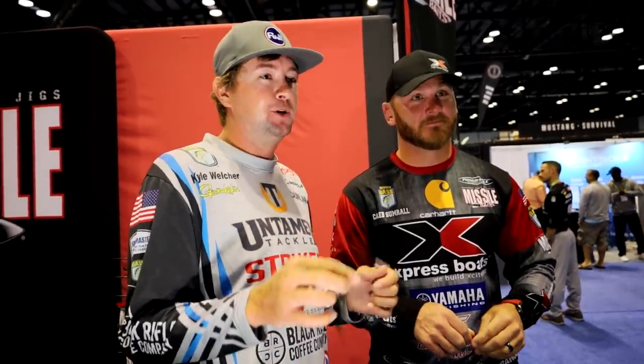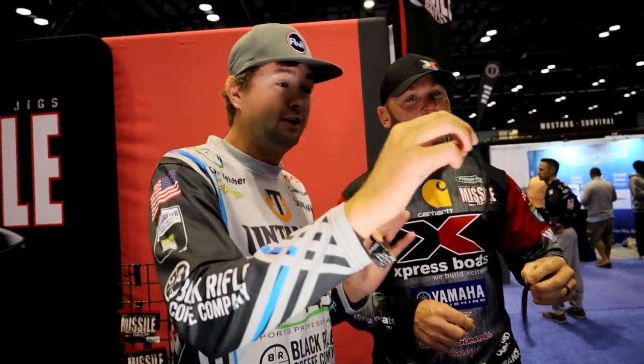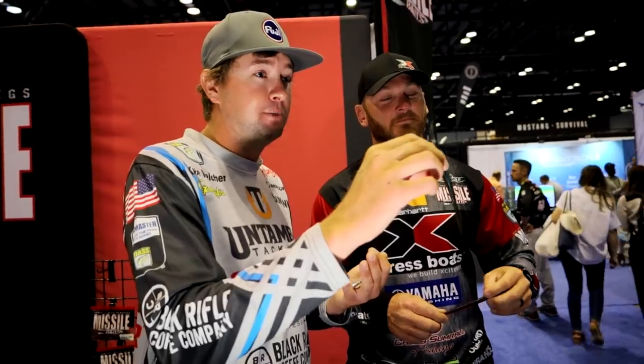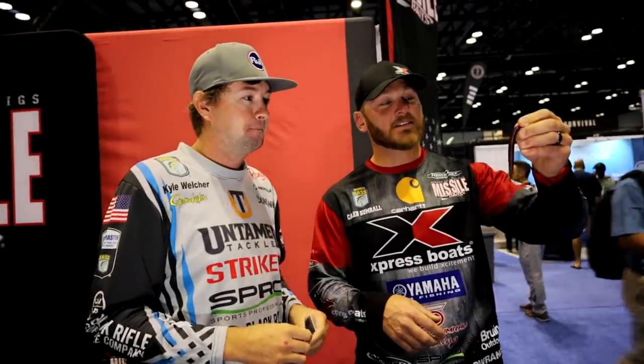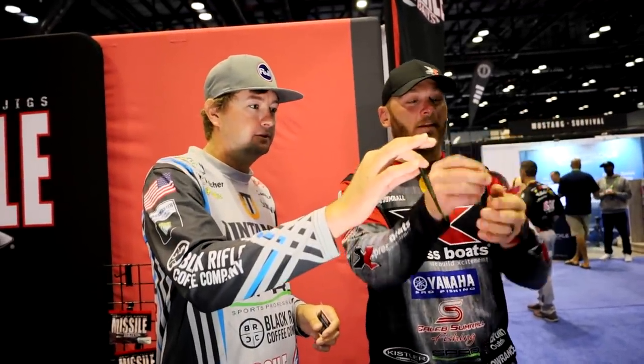Kyle Welcher here with my good buddy Caleb Summerall. Today we're going to talk about the Missile Baits Quiver - it came out last year but ICAST was kind of weird last year. It's something different for me as a power fisherman, but I top-10'd the Sabine River flipping this thing around. Two great sizes: 6.5 and 4.5 inch, with a great spade tail. I personally like it rigged Neko style with a little weight and a Gamakatsu G-Finesse stinger hook - let it bounce on the bottom, it's a fish catcher.